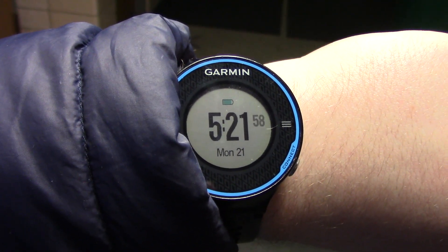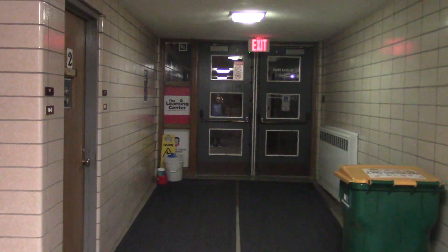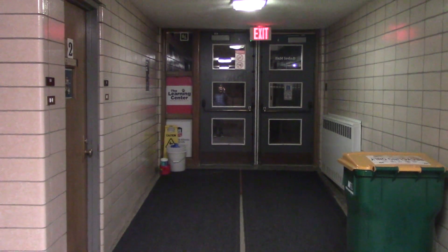Alright guys, there's date and time on a Garmin. Right now we are in the lower level of Gable Hall, Northern Illinois University, here in DeKalb, Illinois.